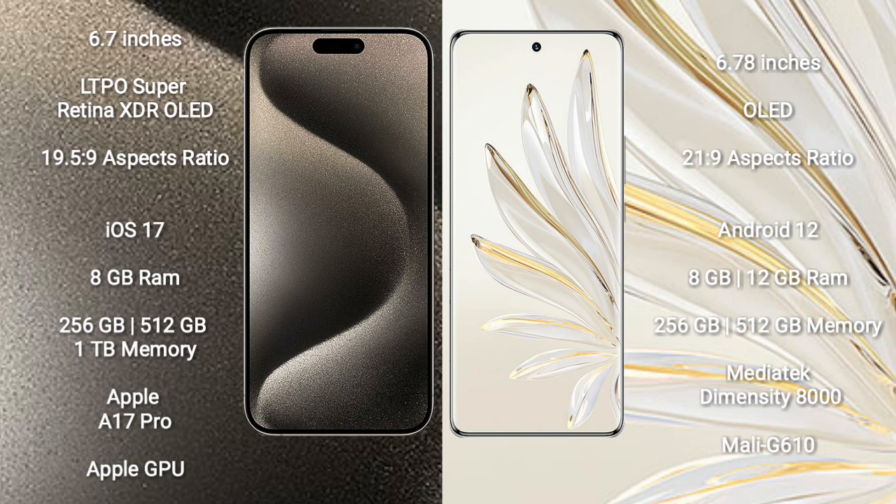iPhone 15 Pro Max comes with 8GB RAM and 256GB, 512GB, or 1TB internal storage, powered by the Apple A17 Pro processor and Apple GPU. Honor 70 Pro comes with 8GB to 12GB RAM and 256GB or 512GB internal storage, powered by the MediaTek Dimensity 8000 processor and Mali-G610 GPU.